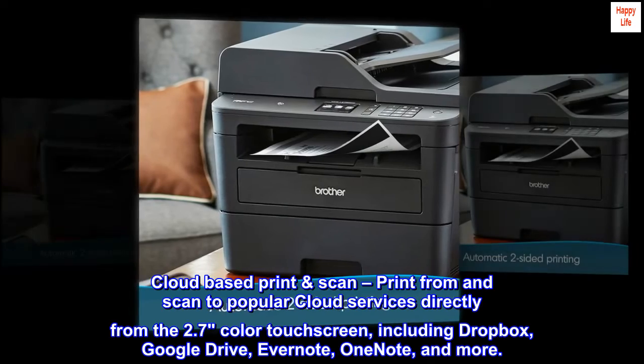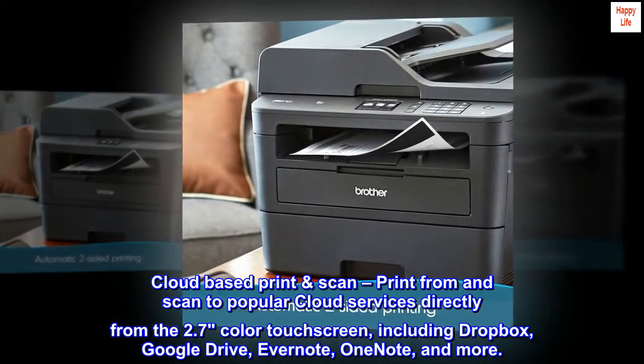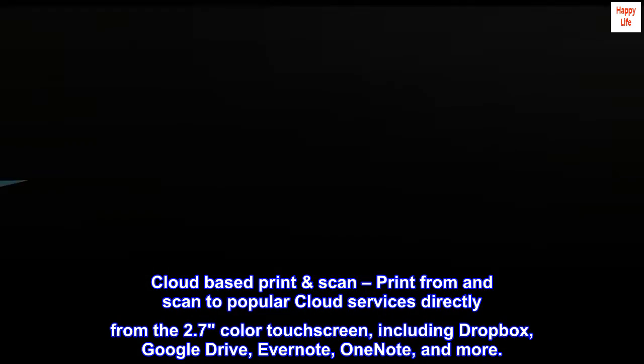Cloud-based print and scan: print from and scan to popular cloud services directly from the 2.7-inch color touchscreen, including Dropbox, Google Drive, Evernote, OneNote, and more.